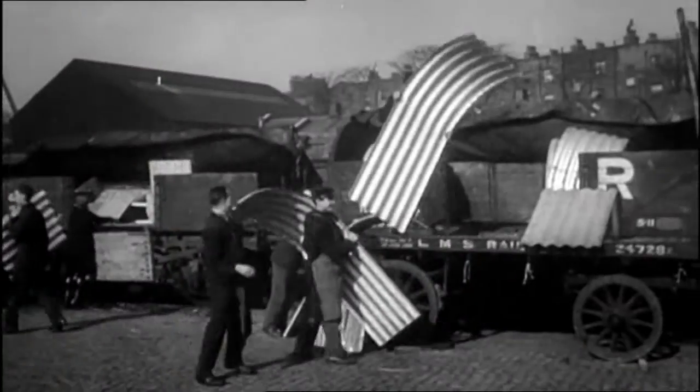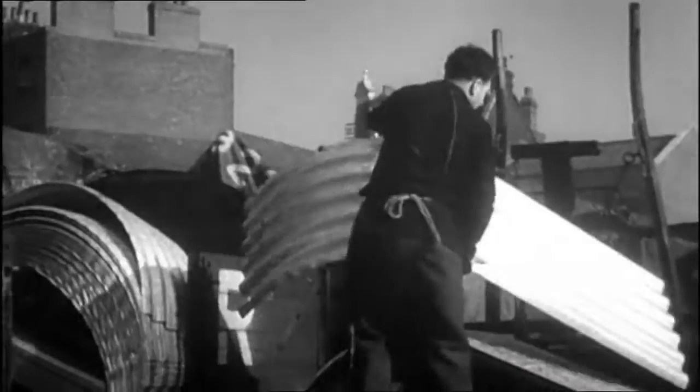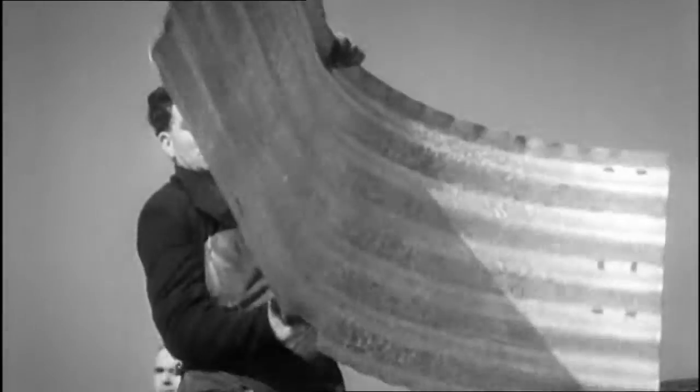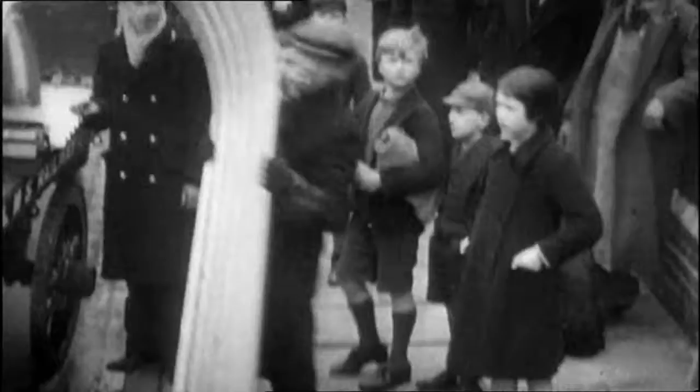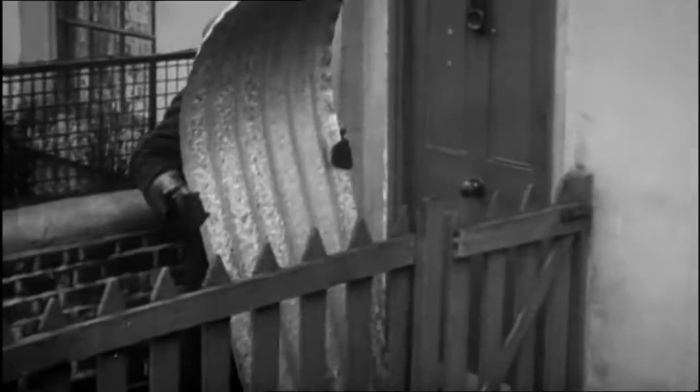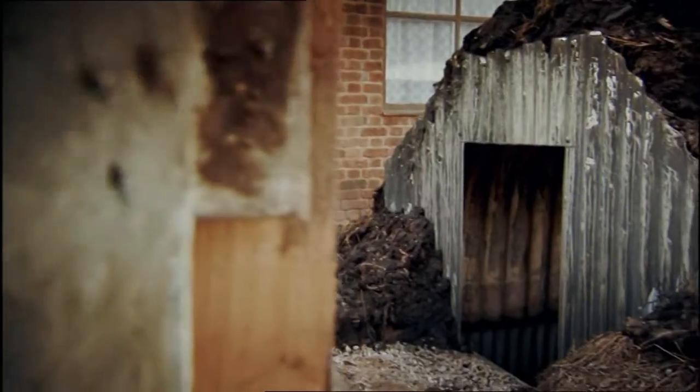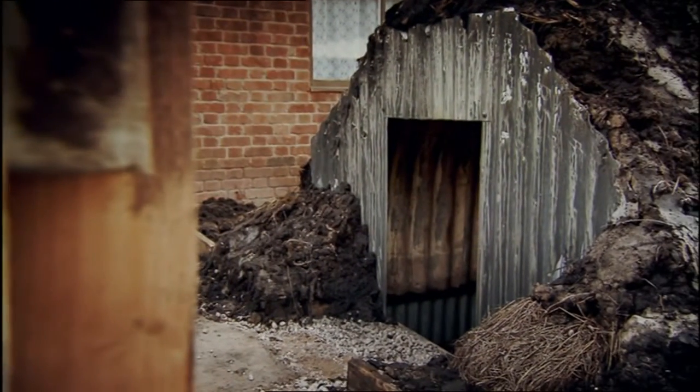The first of the Anderson steel shelters comes to town. They're unloaded from the stations for delivery to householders with incomes under £250 a year; above that limit, householders may buy them. The council just dumped the pieces up the front gate and everybody had to do their own if they wanted one. Tested and designed in 1938, well over three and a half million had been erected by the end of the war.